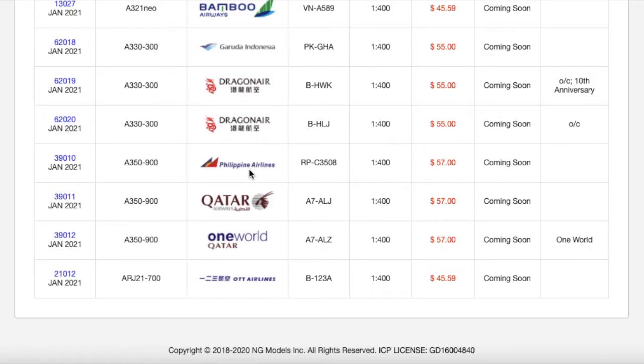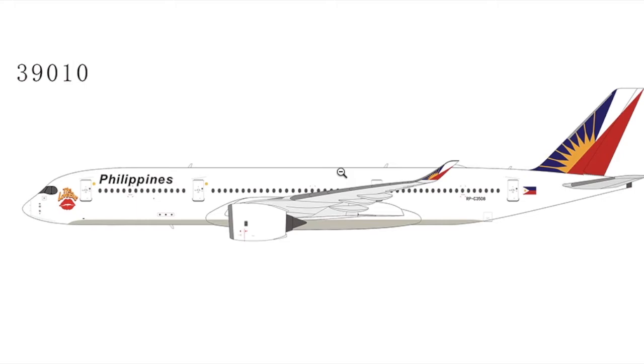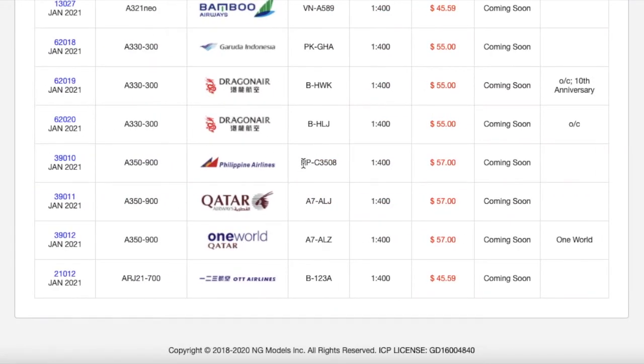Moving on to the last three wide bodies of this release, we have this Philippine Airlines A350-900 in a normal livery, with a 'Love Bus' sticker on it. This is going to be nice and popular because Philippine Airlines flies to JFK, San Francisco, LAX, Honolulu, Tokyo, Seoul, Beijing, and Hong Kong using their A350s. So this is going to sell fast for Filipino collectors or those who model airports like JFK. Registration is RP-C3508. Scale 1:400. MSRP is $57.